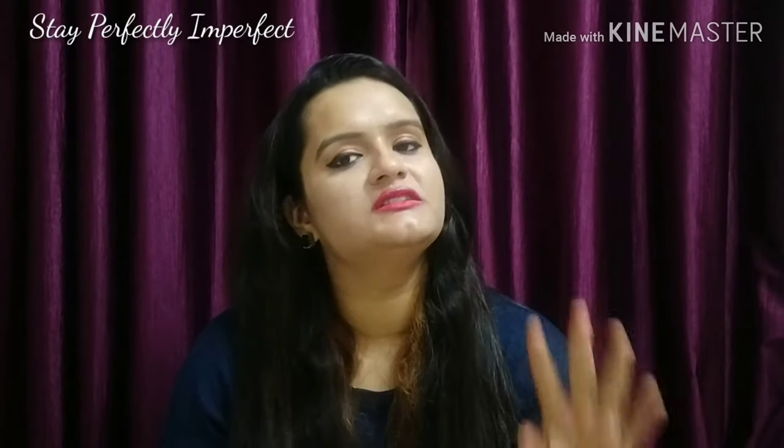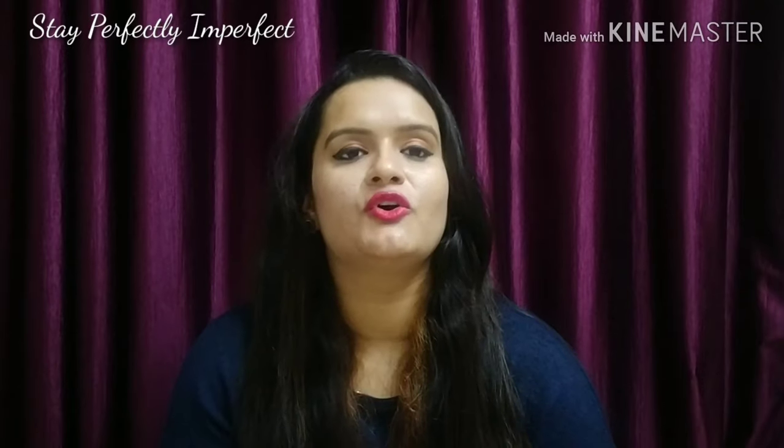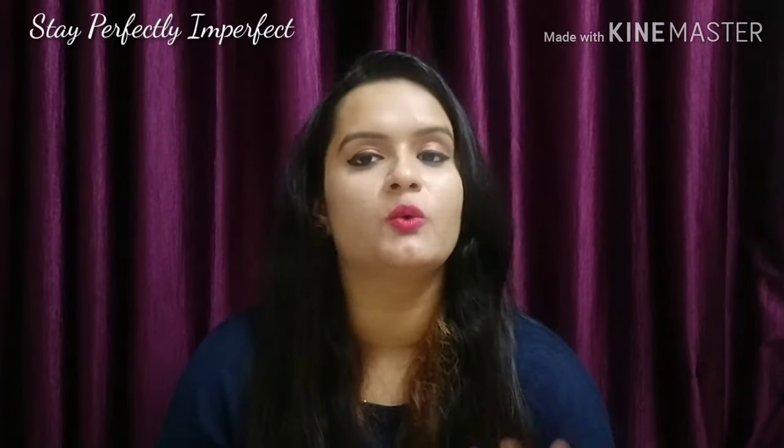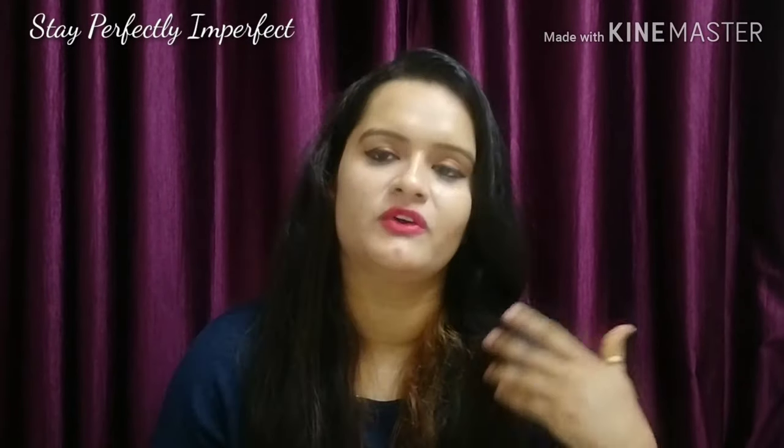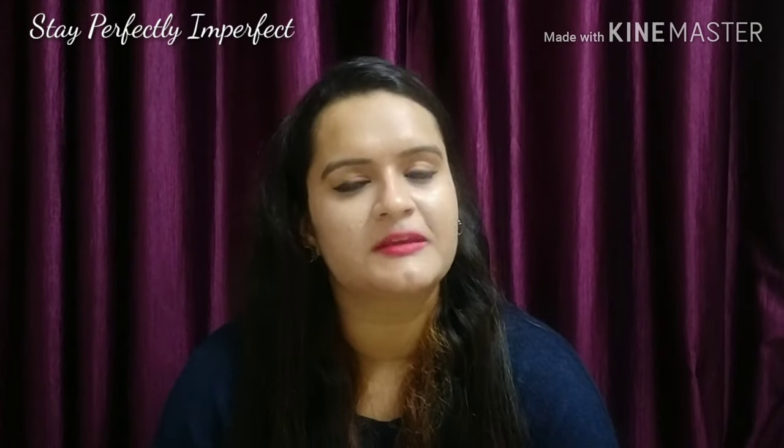So today I am going to talk about the top 3 body scrubs which, according to me, are very nice and very exfoliating for your body. Let's start with the first one, which I have placed in third position.